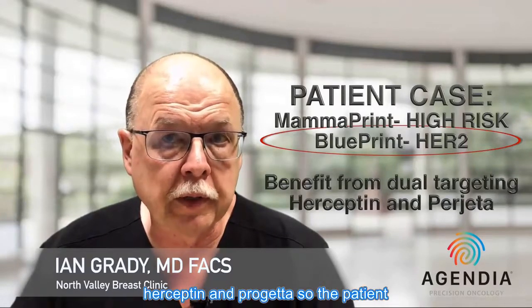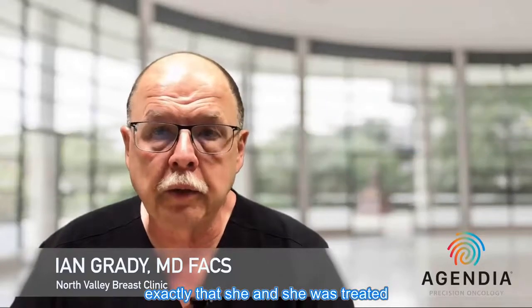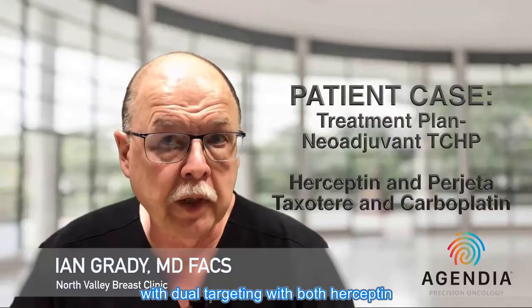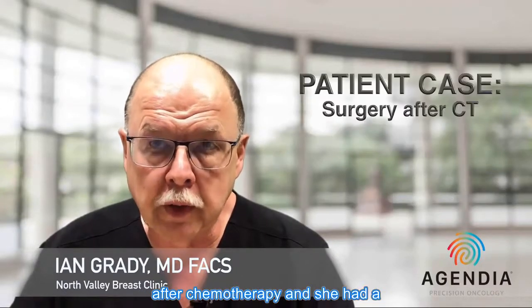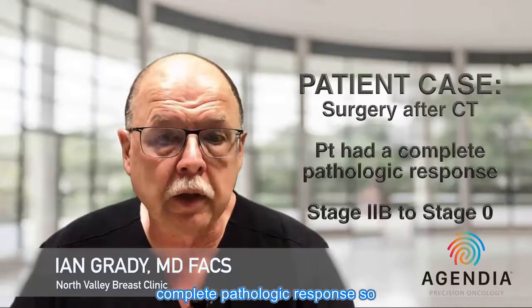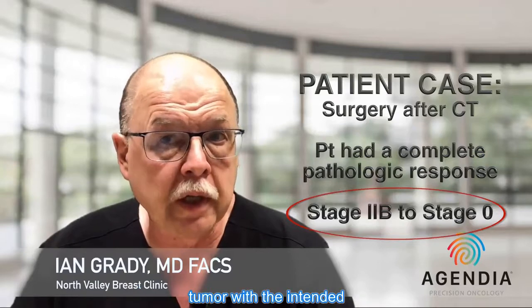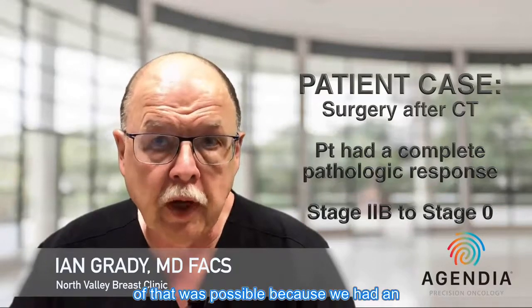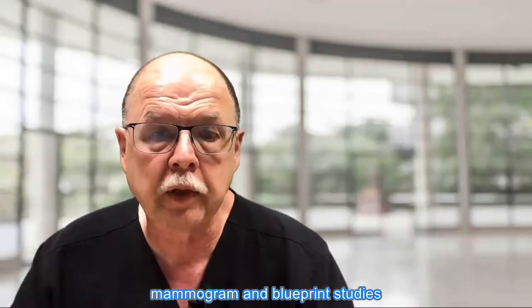The patient underwent neoadjuvant TCHP with dual targeting using both Herceptin and Perjeta. After chemotherapy, she was taken to surgery and achieved a complete pathologic response — essentially going from a stage 2B to a stage zero tumor, with the intended survival benefit that confers. All of that was possible because we had an excellent understanding of the tumor biology from the MammoPrint and Blueprint studies.